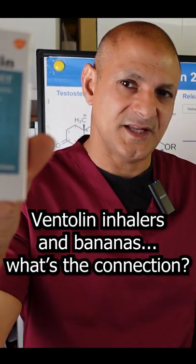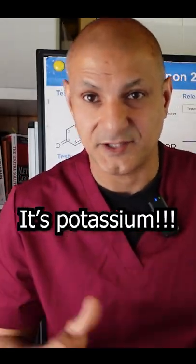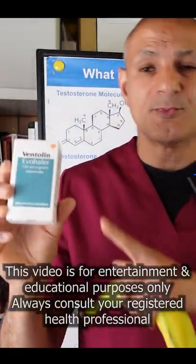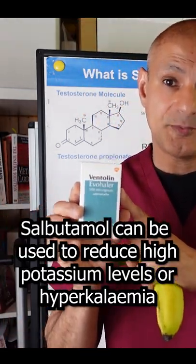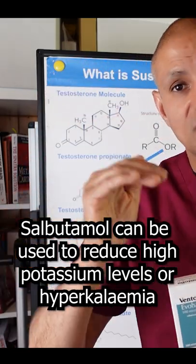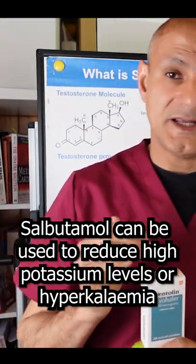What's the connection between a Ventolin inhaler and a banana? Give up? It's potassium. Salbutamol, which is the drug in Ventolin, is used therapeutically to reduce high levels of potassium in the blood. This is called hyperkalemia.